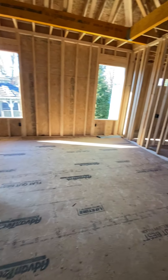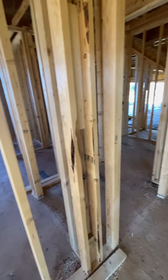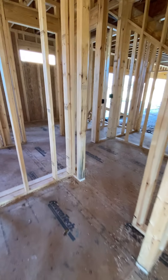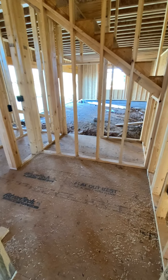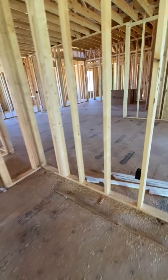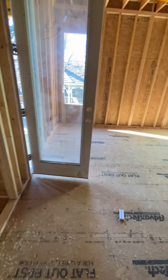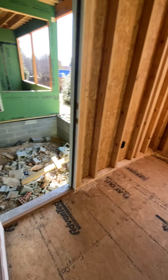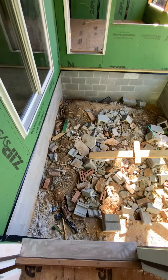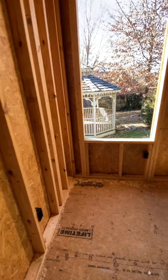Looks like they left their door open, but don't worry, they're not here. There's a swing set, and the workshop's on the other side beside it.